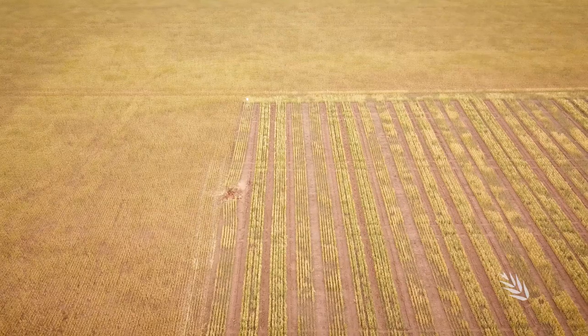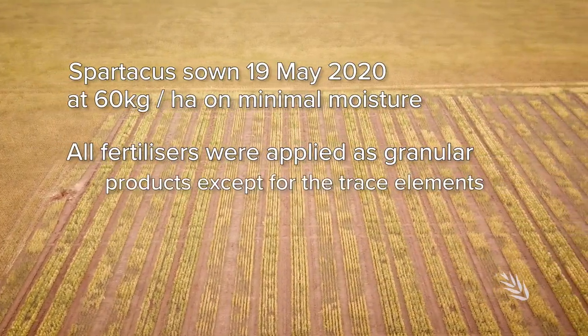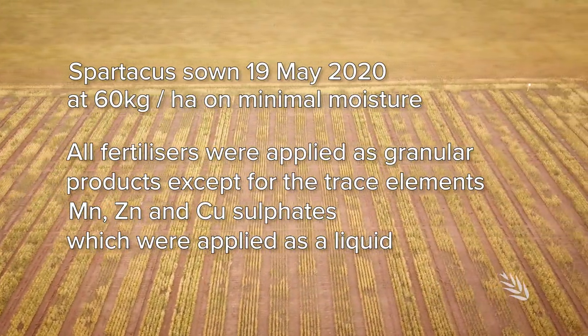We have a demonstration site set up to showcase the trial to local landowners and to demonstrate the sort of issues that we'll be tackling in the project.